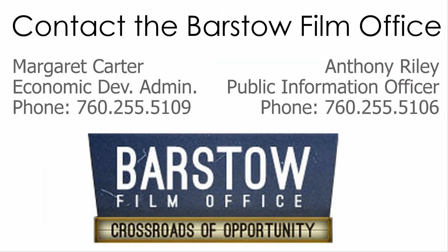The original Barstow Hospital is a true gem that has 50,000 square feet of available space ready for your next filming project. Contact the Barstow Filming Office at the numbers on your screen.